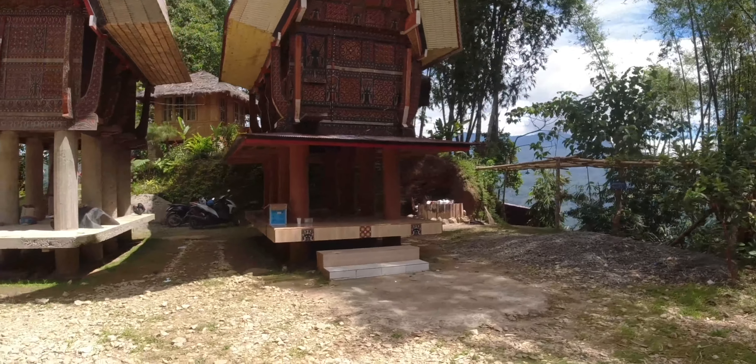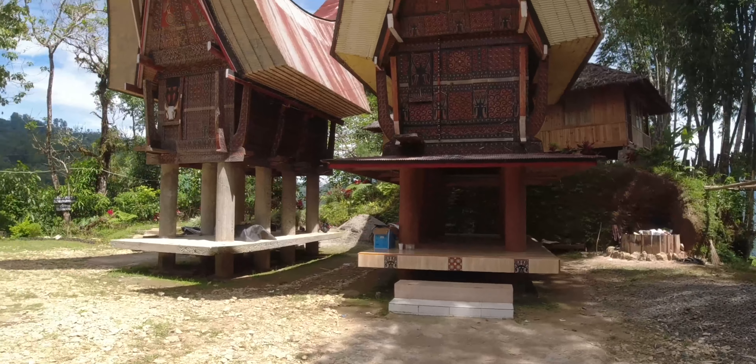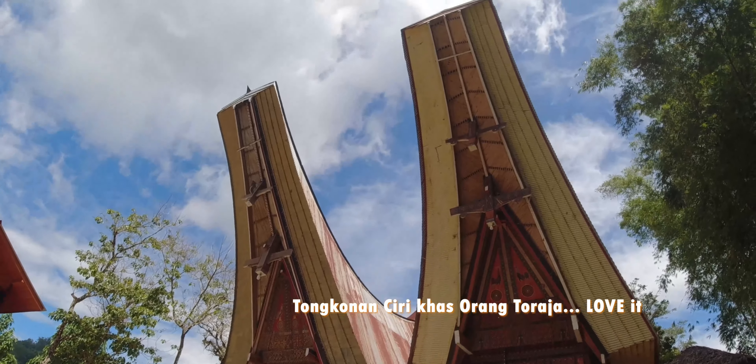Di sini area parkir, teman-teman. Nah kalau yang ini rumah adat, wajib dipunyai semua orang-orang Toraja.